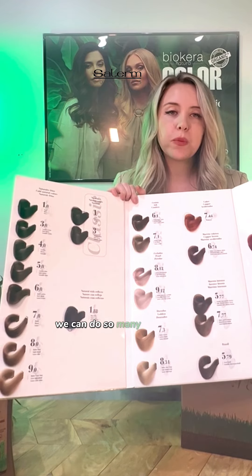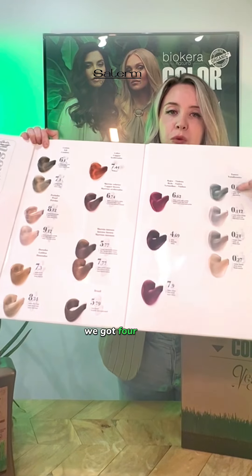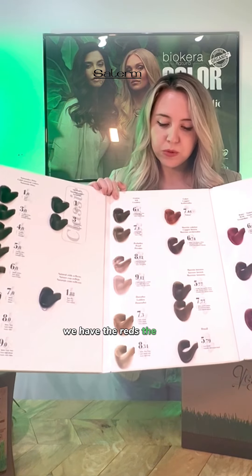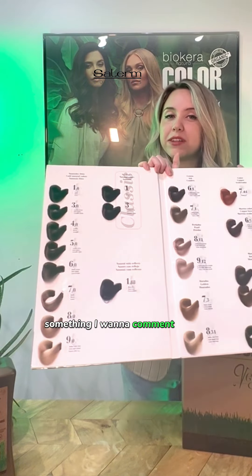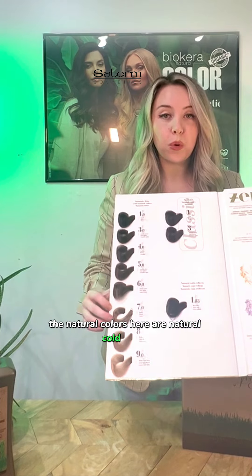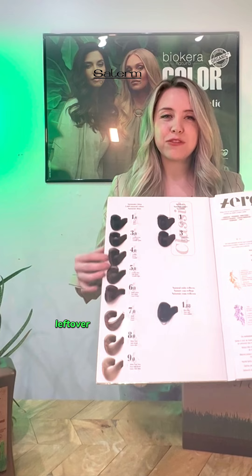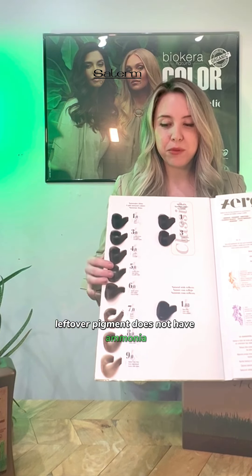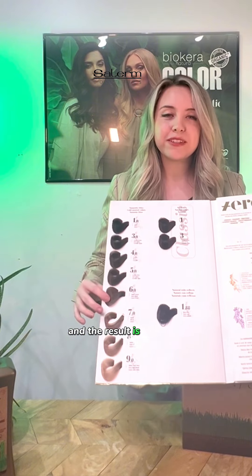We can do so many things with these colors and it's very exciting. These are the toners right here — we have four toners: the reds, the warms, the neutrals, and the cools. Something I want to point out is that the natural colors here are natural cool colors. That happens when you remove the resorcinol and the PPD — the leftover pigment without ammonia results in a cool lift.